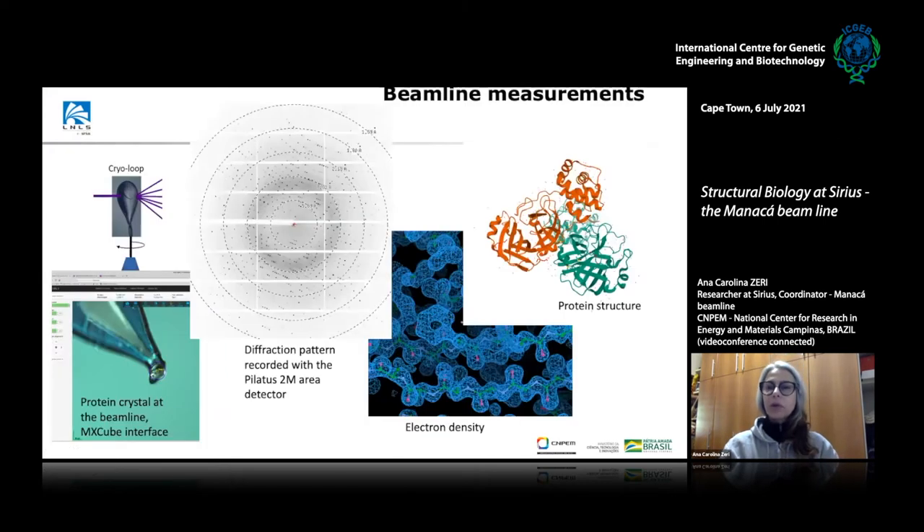In a macromolecular beamline, we start with crystals from very purified proteins. The main difference of this beamline at Sirius is that we can achieve micro and nano-focused beams. That allows us to work with very small crystals — the most interesting proteins do not yield big crystals, and that's a big challenge for structural biology.